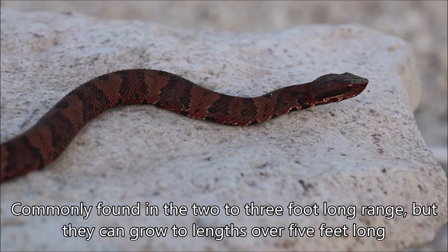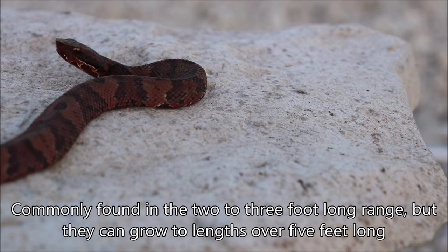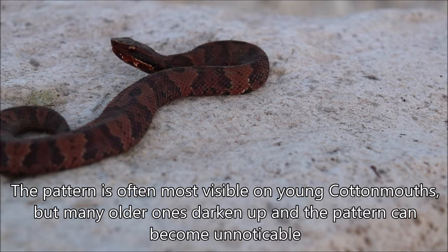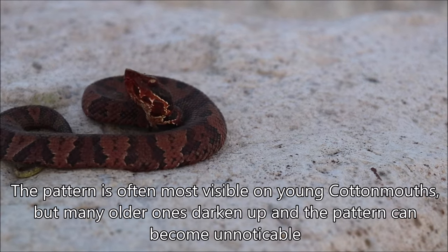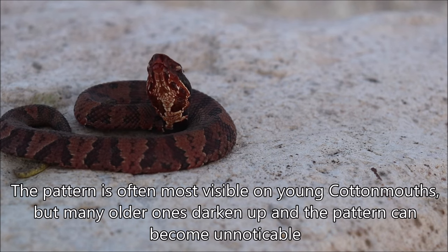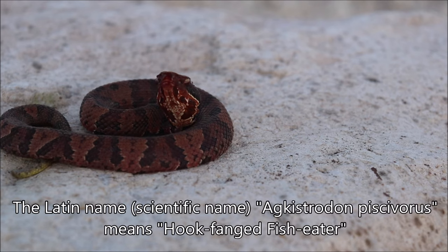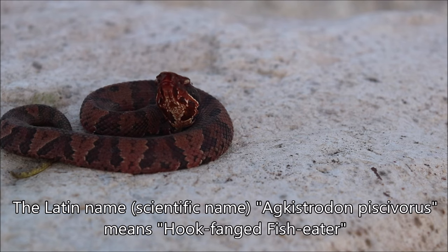These ones are often in the two to three foot range as well, but they can get up to five feet or more. You can notice the pattern pretty well on this young one, but as they get bigger they often get much darker, which makes that pattern harder to make out. The Latin name, Agkistrodon piscivorus, actually means hook-fanged fish eater, which is kind of a country redneck sounding type name.